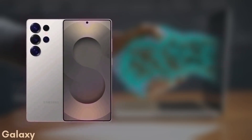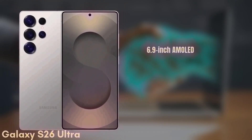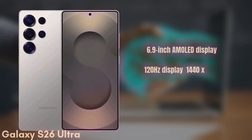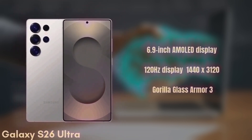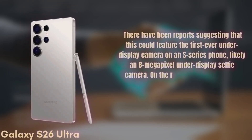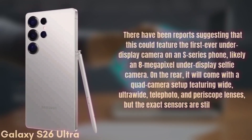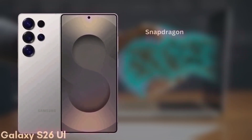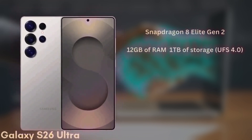Finally, we have the premium model, the Samsung Galaxy S26 Ultra. This one features a 6.9-inch Dynamic AMOLED display with improvements to brightness and color accuracy, a 120Hz refresh rate, HDR10+, and a resolution of 1440x3120, protected by Gorilla Glass Armor 3. There have been reports suggesting this could feature the first-ever under-display camera on an S-series phone, likely an 8-megapixel under-display selfie camera. On the rear, it will come with a quad camera setup featuring wide, ultra-wide, telephoto, and periscope lenses, though the exact sensors are still unknown. The phone will be powered by the Snapdragon 8 Elite Gen 2 in all regions and will come with 12GB of RAM and up to 1TB of storage, UFS 4.0.